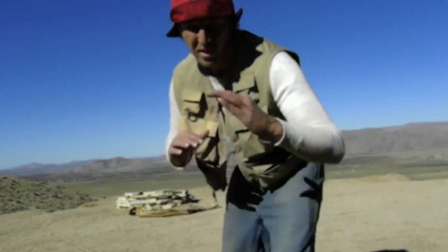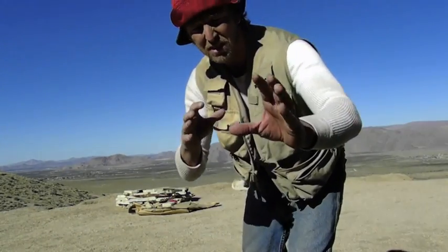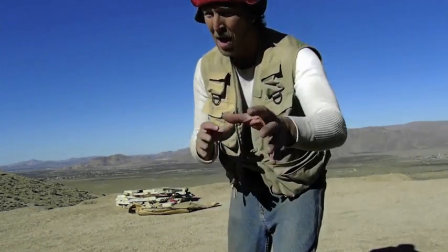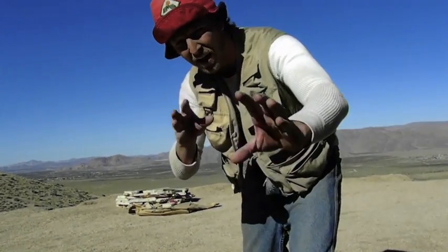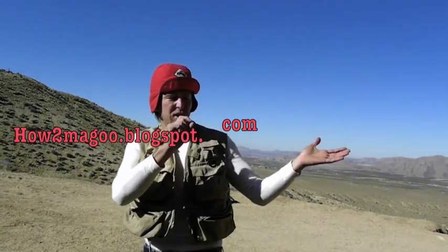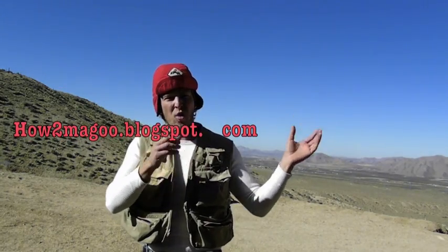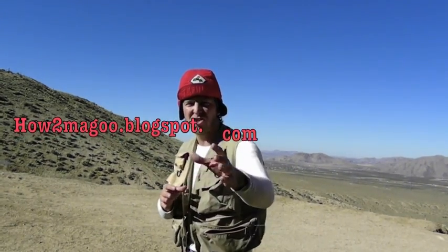Now, you can underestimate a bear or a walrus, but don't ever underestimate a mountain lion. Once you watch this video enough times to understand the way a mountain lion thinks like I do, you will never have to worry again about having a mountain lion kill you. If any of you out there have any questions regarding something you don't know how to do, just ask me, Howty Magoo. I'll show you how to do it. You can visit my blog site and ask me a question about something you don't know how to do, and I'll teach you how to do it.